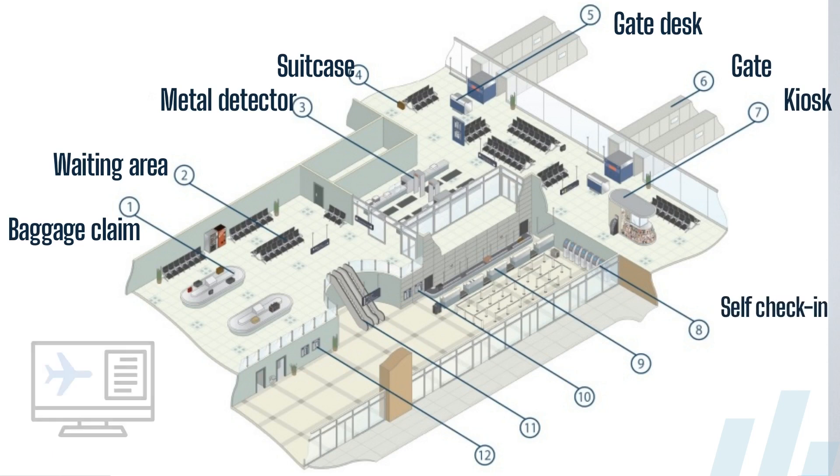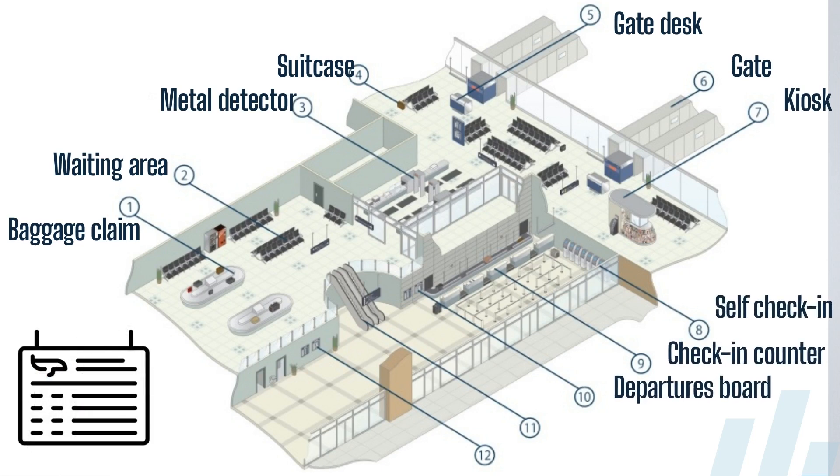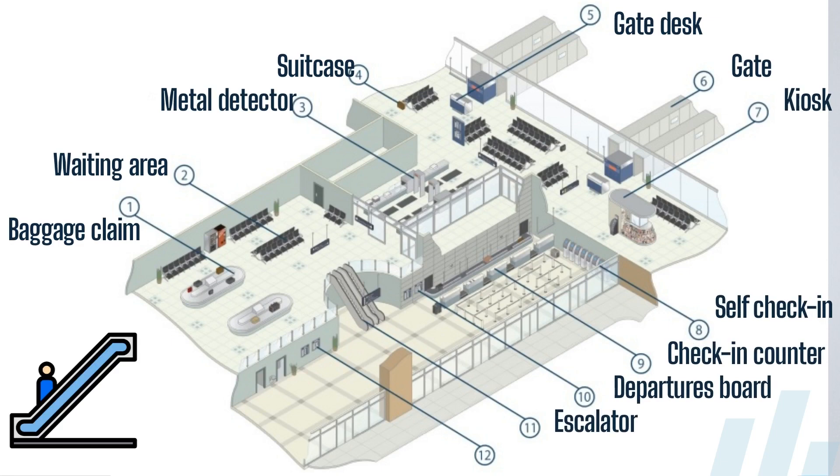Gate, kiosk, self check-in, check-in counter, departures board, escalator, and arrivals board.